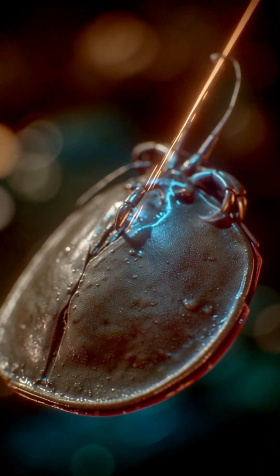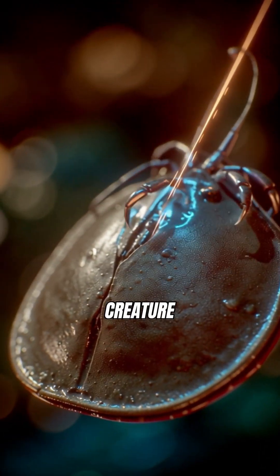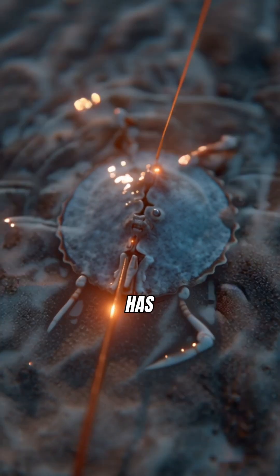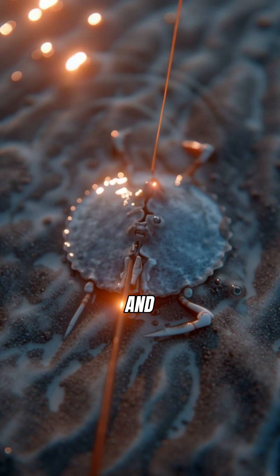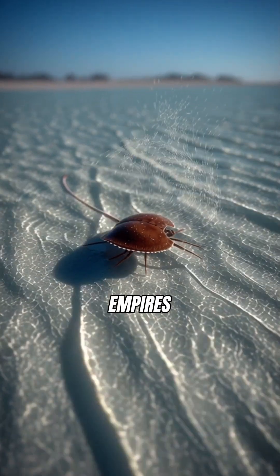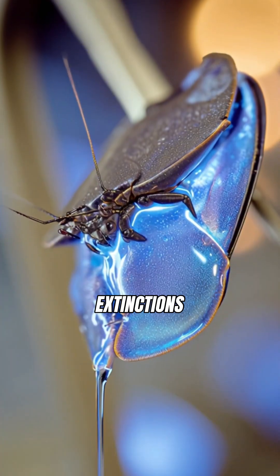Ever wonder what true survival looks like? Meet the horseshoe crab, a creature that makes dinosaurs look like newcomers. This incredible animal has been scuttling around for over 450 million years. It's a living fossil that witnessed the rise and fall of empires, including five mass extinctions.